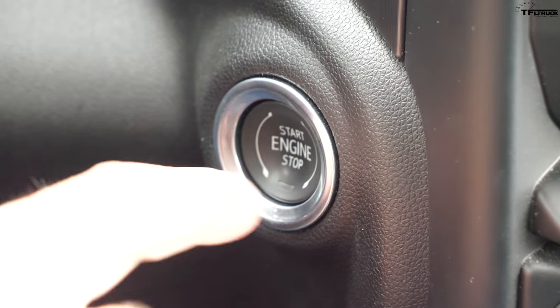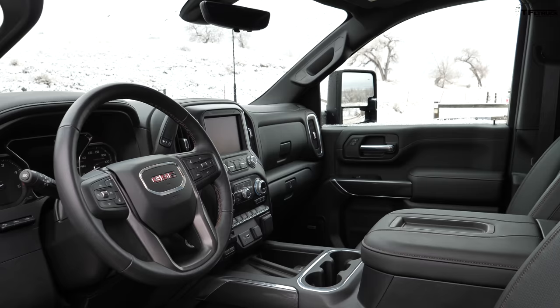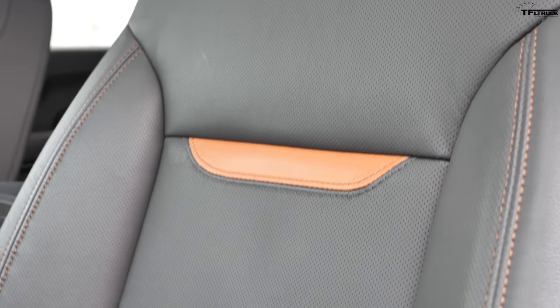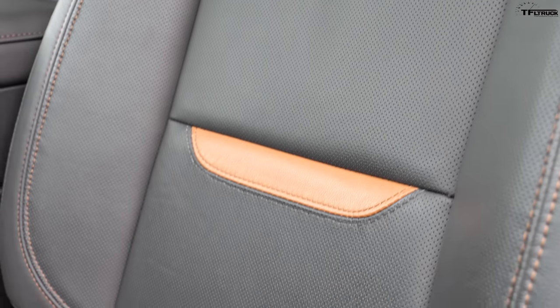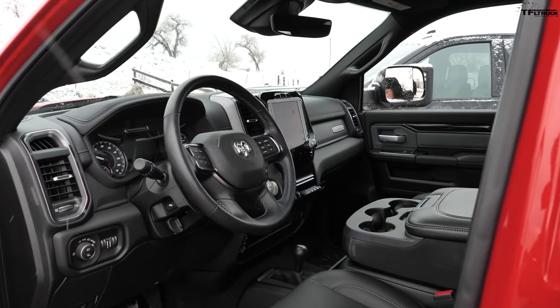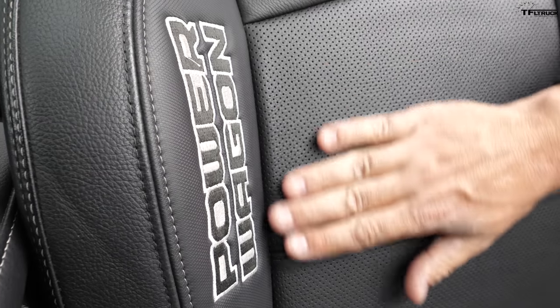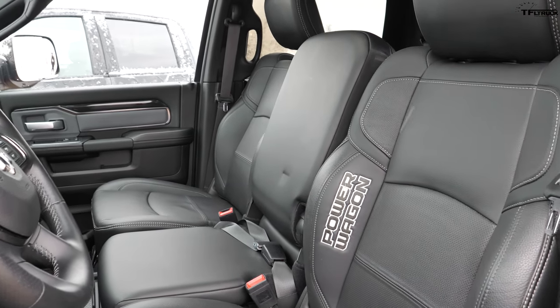Now let's talk about interiors and tech. Stepping inside the AT4, you find a slightly unique interior specific to the AT4 with special inserts and stitching. The most luxurious version of the Power Wagon has leather seats and a special interior — it even says 'Power Wagon' on the seat, so you know exactly what truck you're in. And even for a luxury truck, it offers a six-person configuration with three seats in the front.